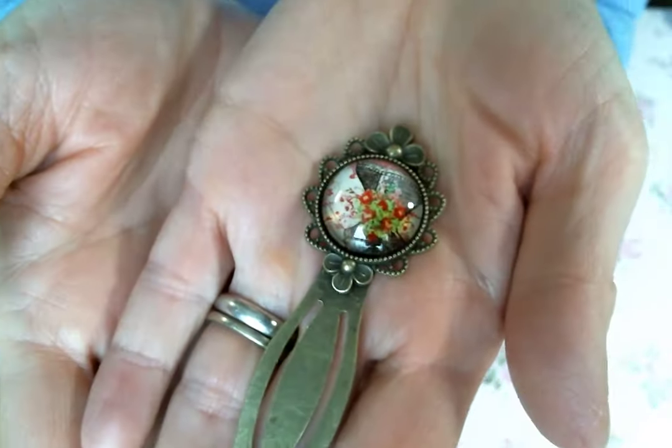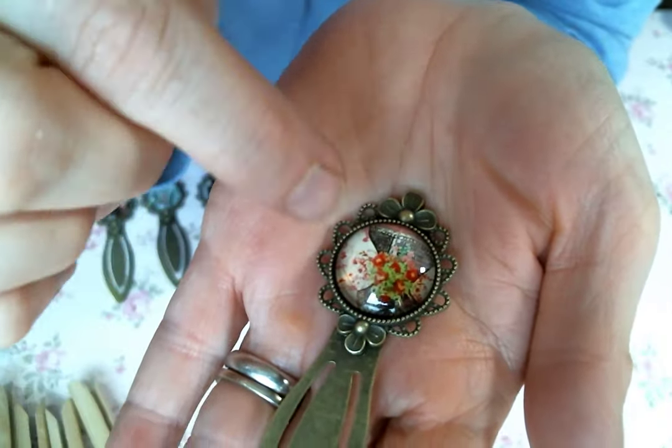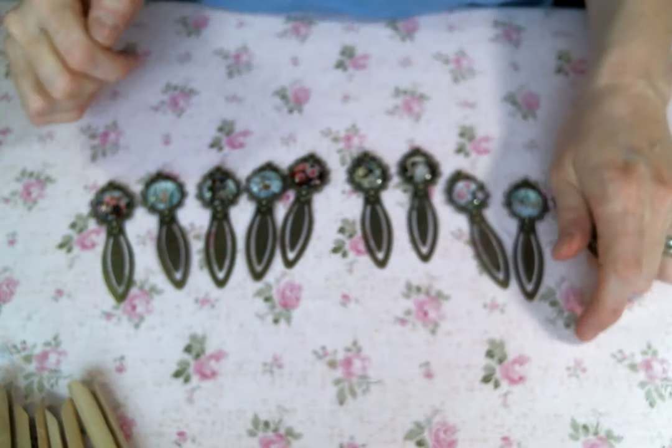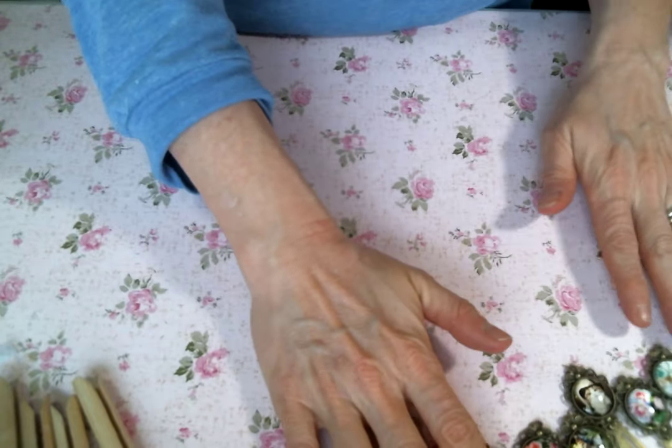And then this one is like a — what are those called? A corset. Isn't that cute? So I made those, which was so much fun. I was very excited to finally put some of my cabochons to work.